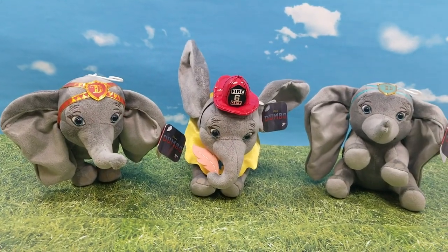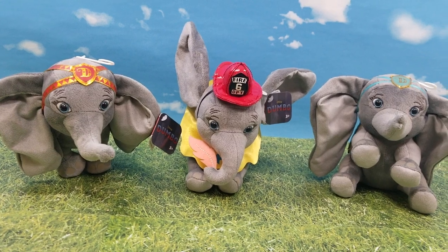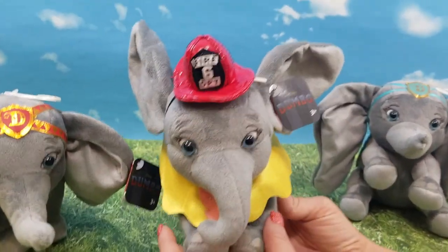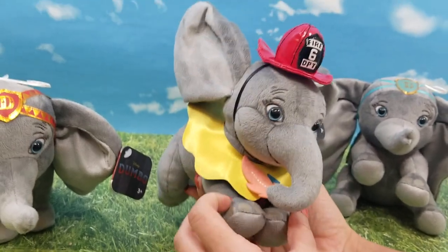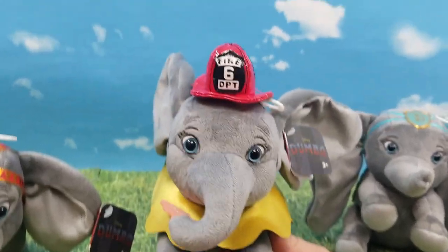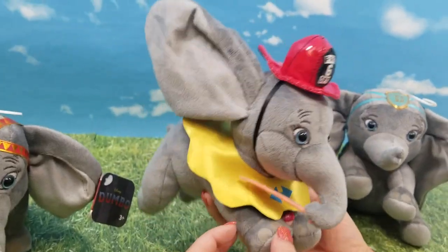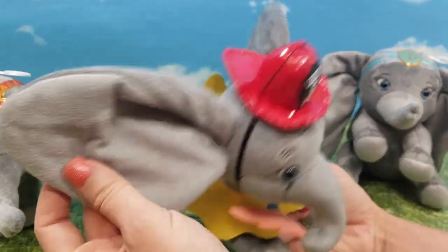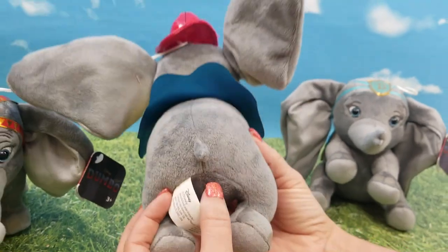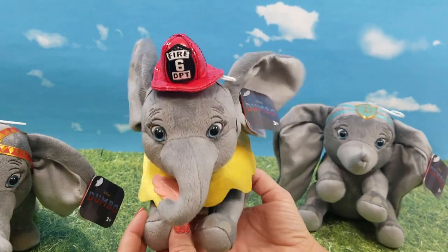These are just two cute Dumbo plushies. We have three different Dumbos today. We're going to start right here with this super cute Dumbo with the fire department costume on — little feather in his trunk. Super cute with this little costume on. I love it. And then of course we have our flappy ears and our cute little tail. You can't get any cuter than these little Dumbos.